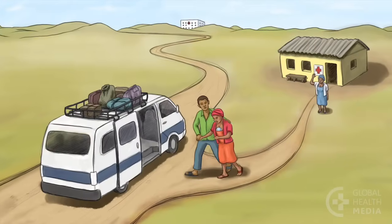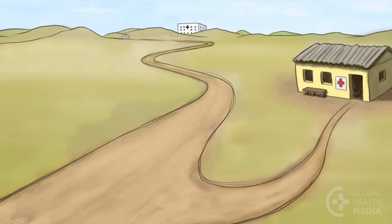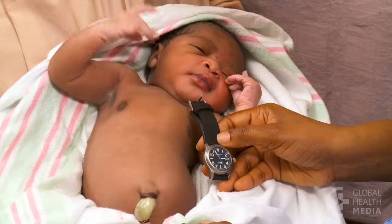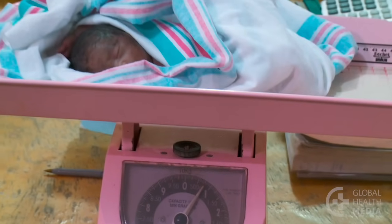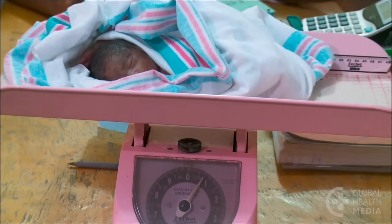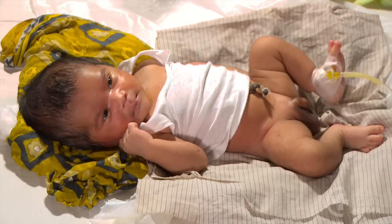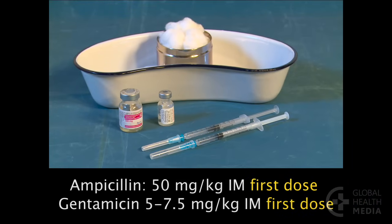Some babies with fast breathing need hospital-level care urgently, such as very young babies less than a week old, very small babies weighing less than 1500 grams, and babies hospitalized in the previous two weeks. These babies need their first doses of I.M. ampicillin and gentamicin before they leave for the hospital.